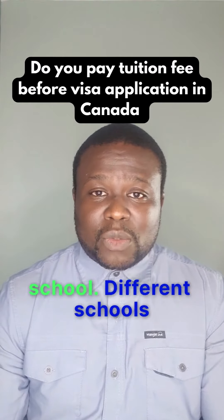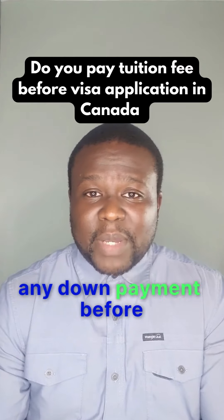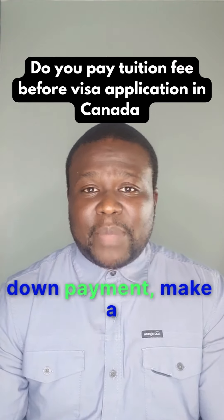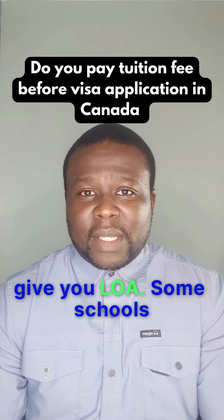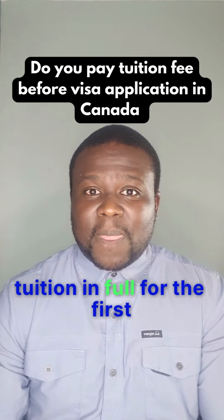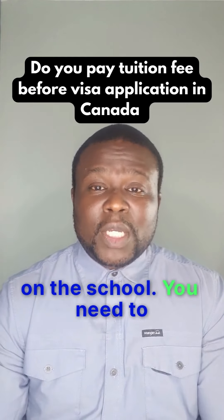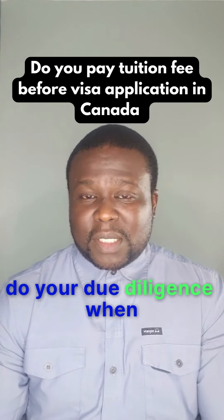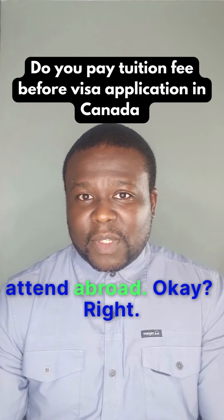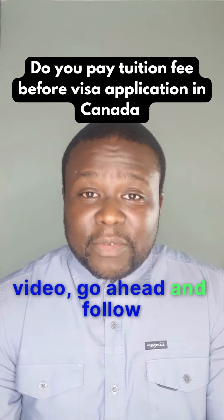It all depends on the school — different schools operate differently. Some require no down payment, some require a down payment, and some require full first-year tuition before giving you the LOA. So you need to do your due diligence when looking for a school to attend abroad. I hope this video helps someone — if you like this video, go ahead and follow for more.